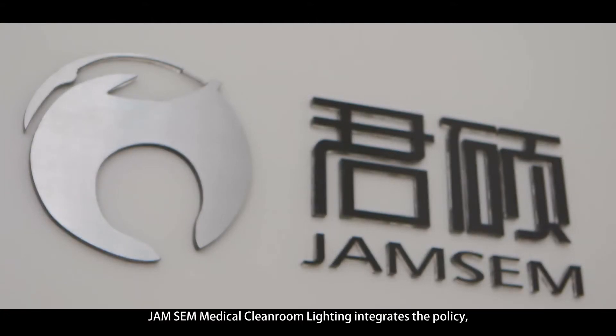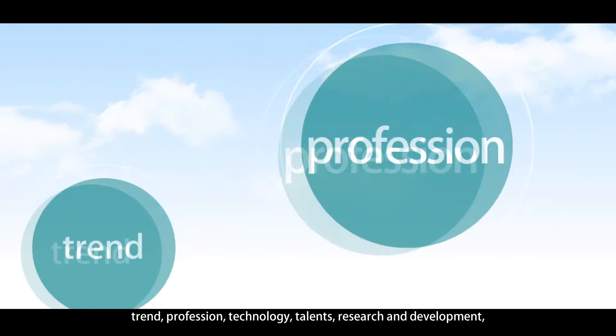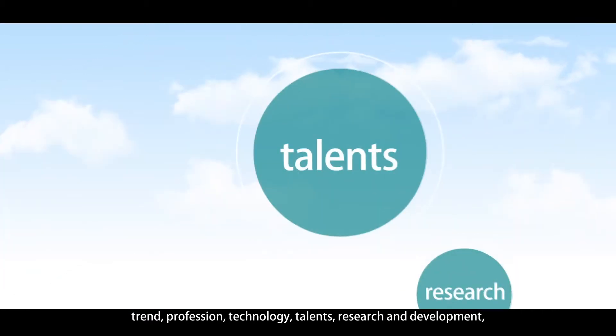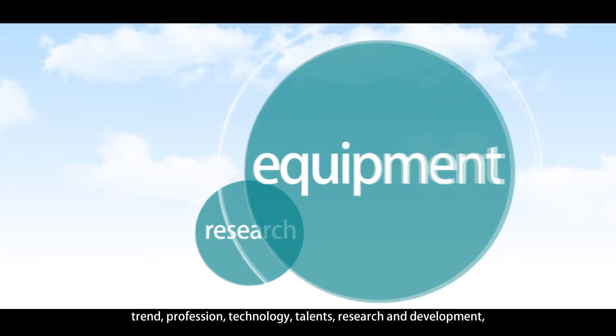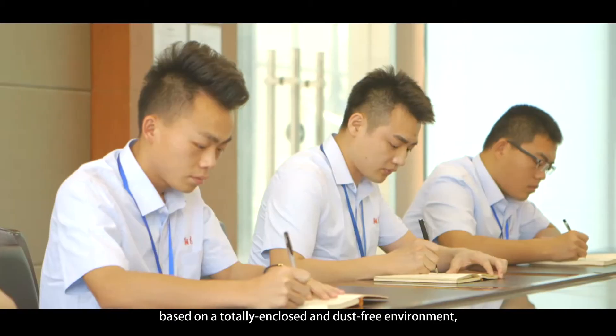Zinsuo Medical Cleanroom Lighting integrates the policy, trend, profession, technology, talents, research and development, equipment and production, based on a totally enclosed and dust-free environment.